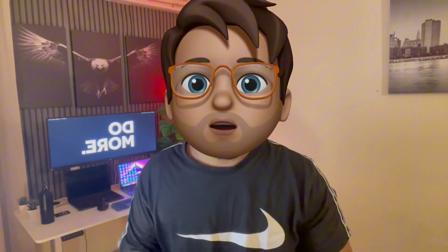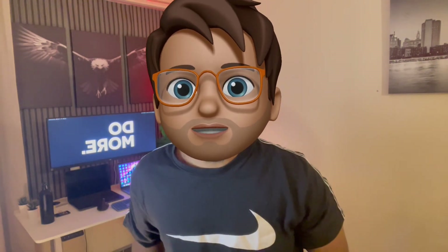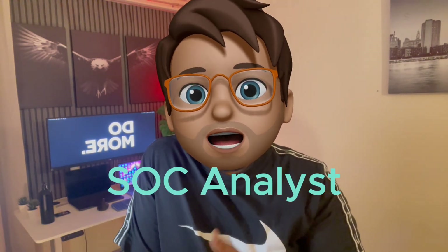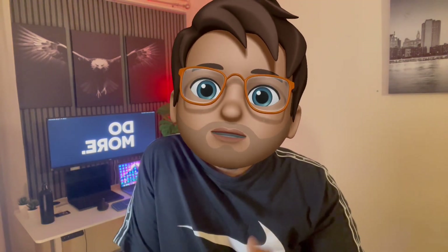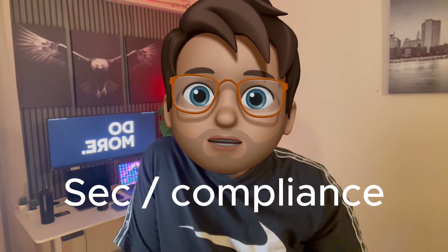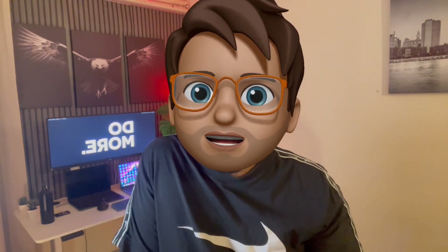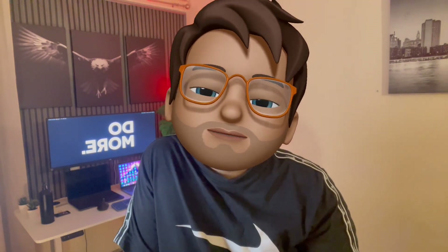Let's talk about what kind of roles we have in the UK, especially in the cybersecurity domain for a complete fresher. First, we have SOC analyst, and the second role is IT analyst or junior security analyst. We also have roles related to compliance, such as security compliance analyst — these are entry-level roles which act as an entry point for a complete fresher.